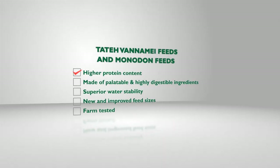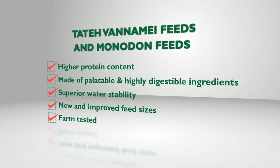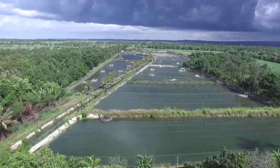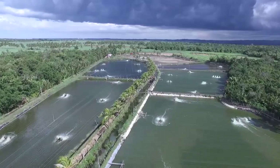Tate Shrimp Feeds makes use of a nutritionally dense formula that helps increase the growth rate and enhance immunity, resulting in shrimps that are less prone to environmental stress. This is very important in this era of highly variable weather as a result of climate change.